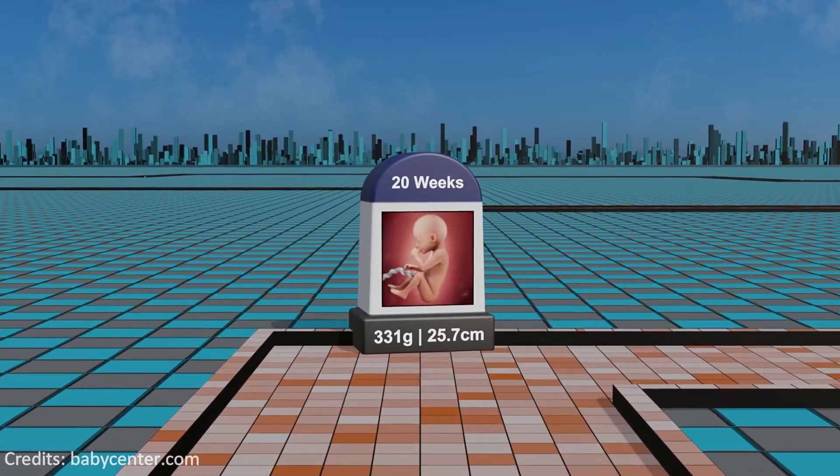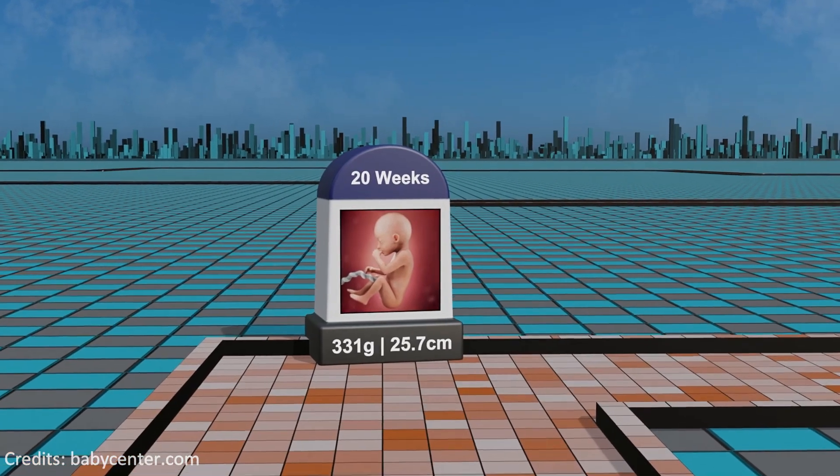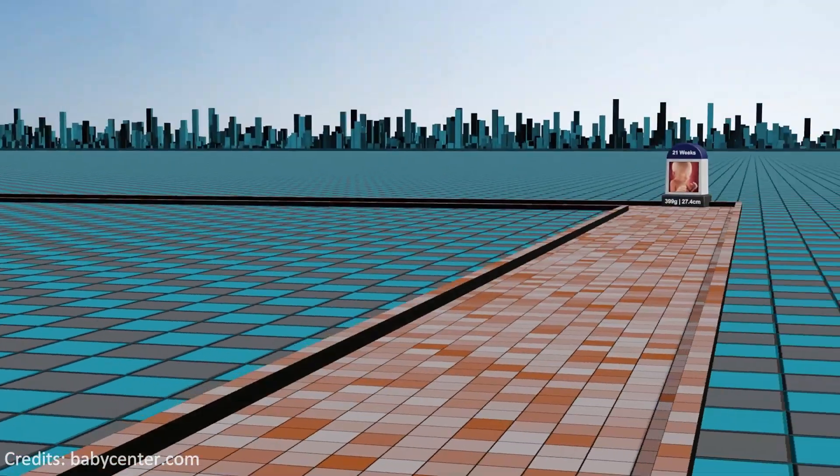Week 20: reaching the midpoint of gestation, significant development unfolds, with the initiation of the myelination process in the nervous system and the ability to hear and respond to external sounds.